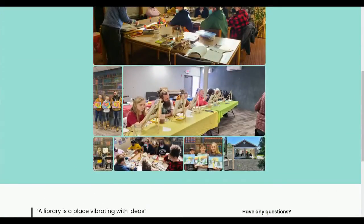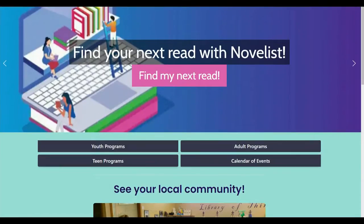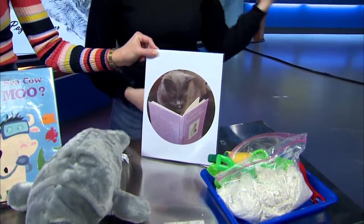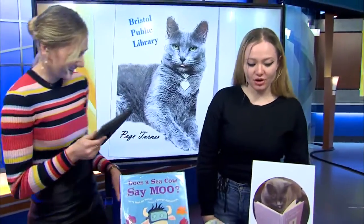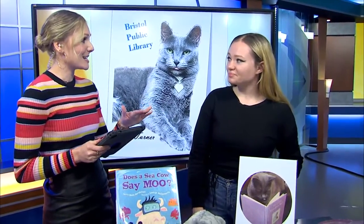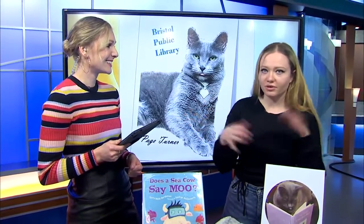There's one thing I haven't asked you about that you brought — this picture of a little kitty reading a book. Why did you bring this picture specifically? This is Paige and she lives at our library. She is our library cat, a resident library cat over there in Bristol. We've had her since 2018 — we adopted her from the Humane Shelter in Elkhart. You can get a sneak peek of the little kitty while you're reading. She comes in and out everywhere and people come from all over to see her.